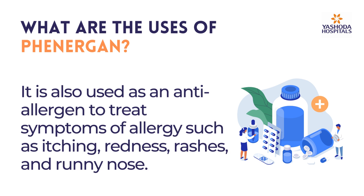It is also used as an anti-allergen to treat symptoms of allergy such as itching, redness, rashes, and runny nose.